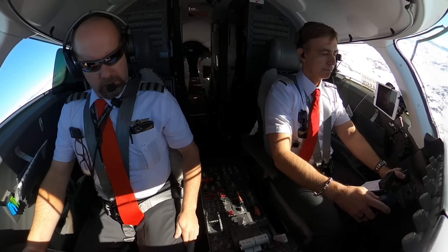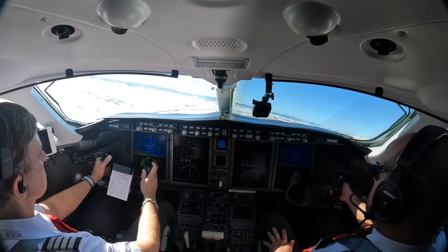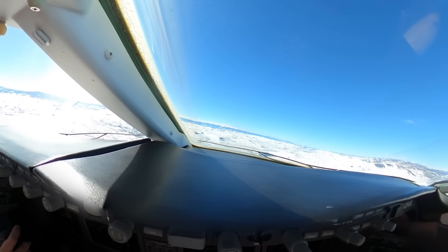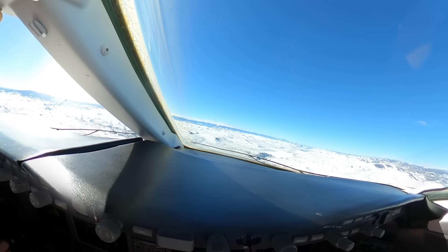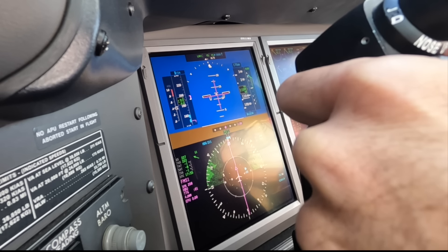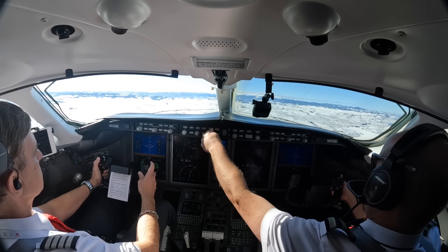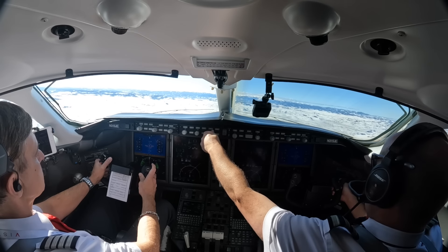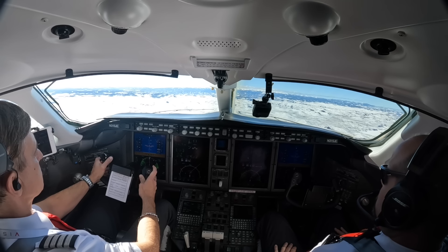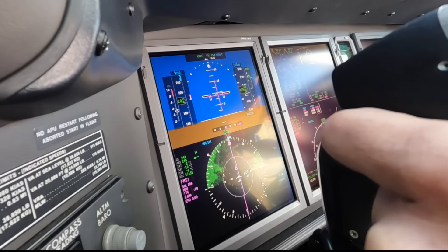The weather advisory for Gunnison notes work in progress for maintenance as well as increased bird activity at the field. Roger, we have the Gunnison NOTAMs, and we're expecting to do the ILS-6. We'd like to start it at Caudry. Direct Caudry, thank you. Vista Am 315 is off at Gunnison, heading direct to Blue Mesa. Vista Am 315, Denver Center, radar contact 3 miles northeast of the Blue Mesa VOR. Climb and maintain Flight Level 260.